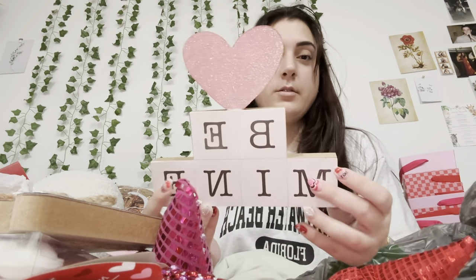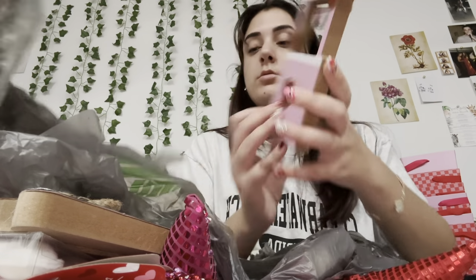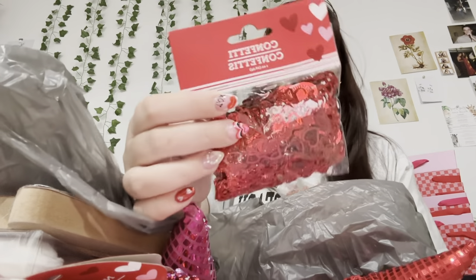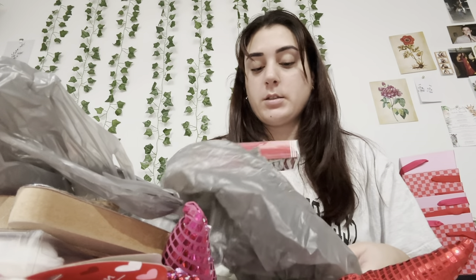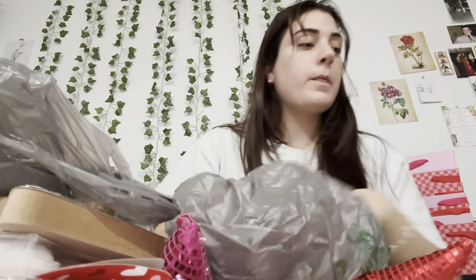From Dollar Tree I got this sign that says 'Forever Yours' — so cute! And then I got one that says 'Be Mine.' I kind of forgot what I got so it's like a surprise for me. I also got this adorable one. Then I got confetti to put around the table and kitchen area. And I got these LED string lights that are heart-shaped, and then these LED crystal-vibe ones too.